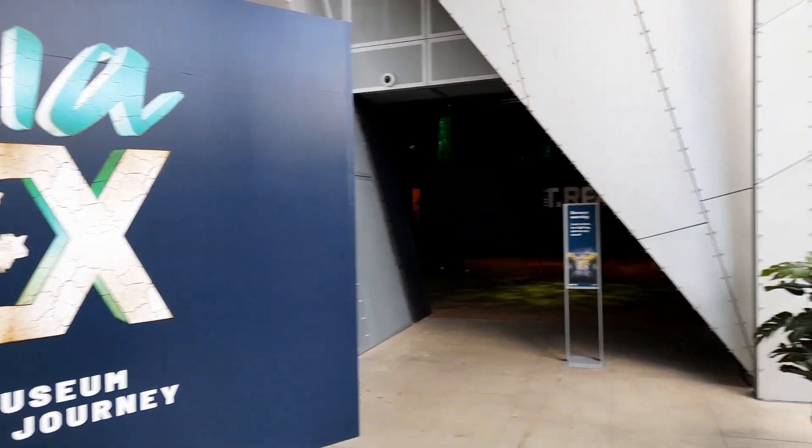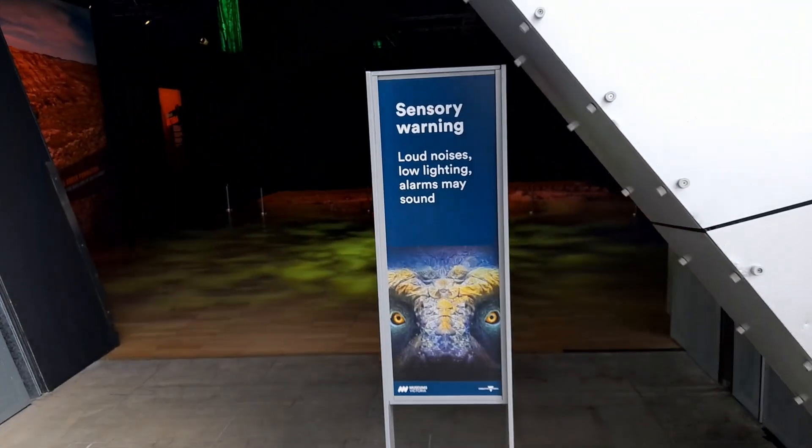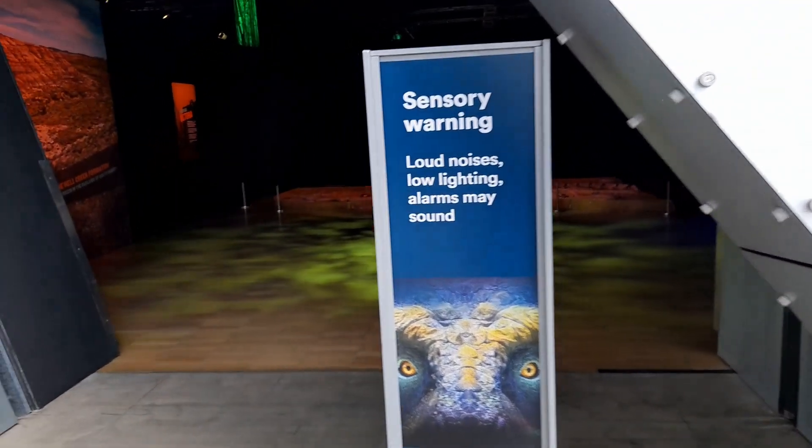There is a sensory warning for this exhibition: loud noises, low lighting, and alarms may sound. The alarms sound when someone gets too close to the dinosaur — they went off a couple of times when I was there. It wasn't me.